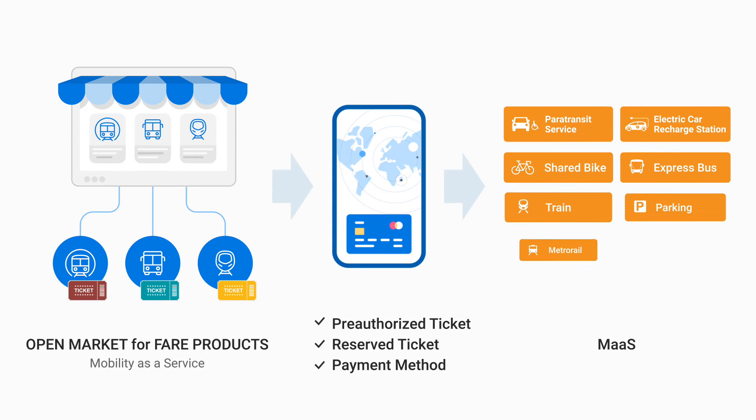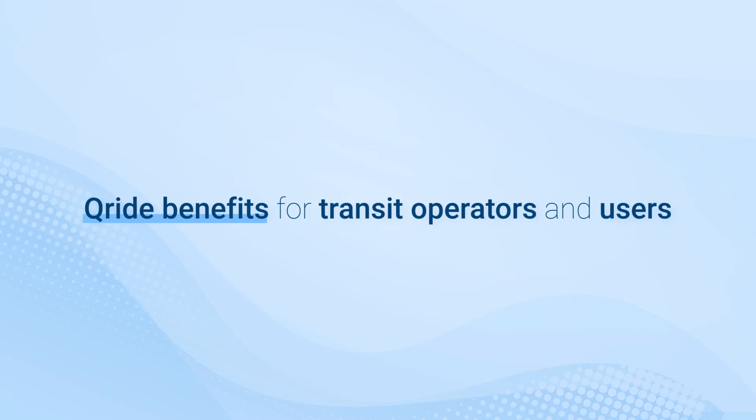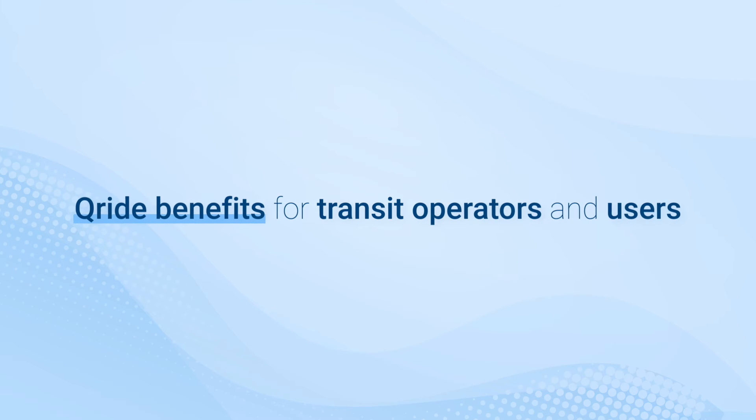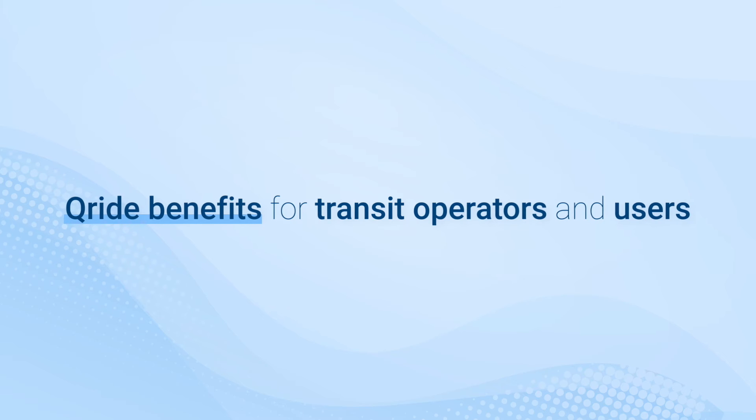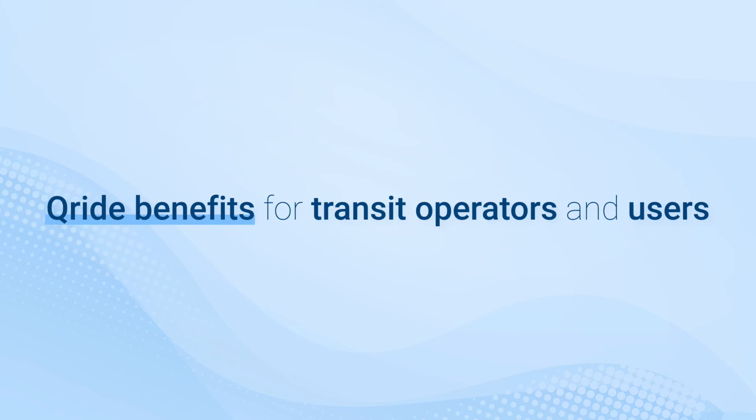Once you register a payment method, you can quickly and securely pay for shared bike, paratransit service, parking lot, or EV charging automatically. S-Traffic's Q-RIDE makes paying fares easier, faster, and more reliable for riders and service providers alike. It's a solution for modern urban mobility.